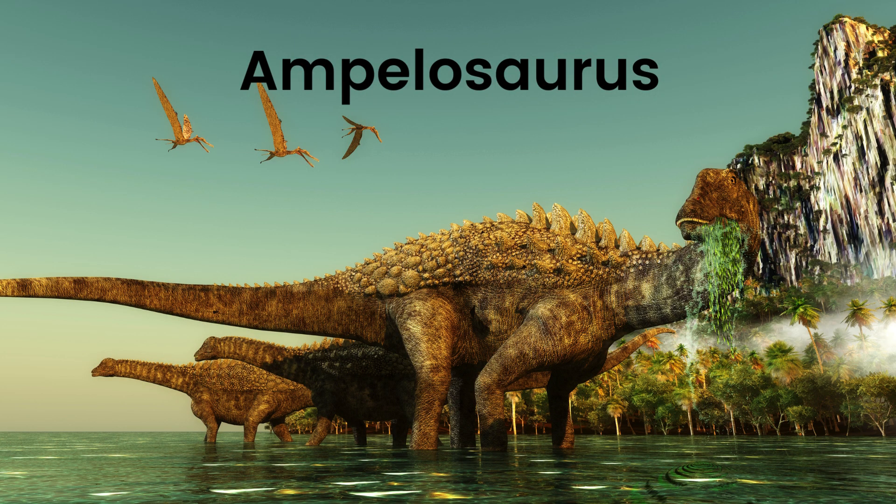Ampillosaurus. Say hello to Ampillosaurus, the dinosaur with the cool, spiked tail and a bumpy back. This friendly plant-eater used its tail to defend itself and loved munching on vegetation in the prehistoric forests.